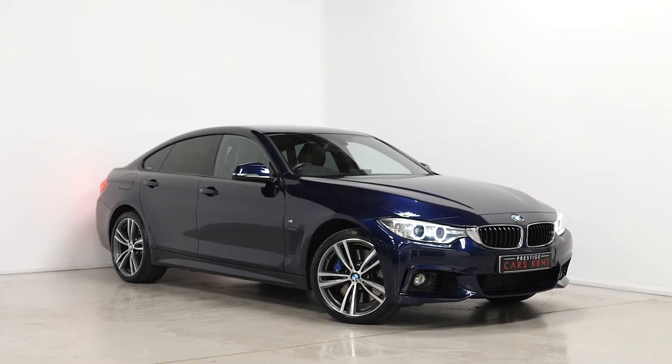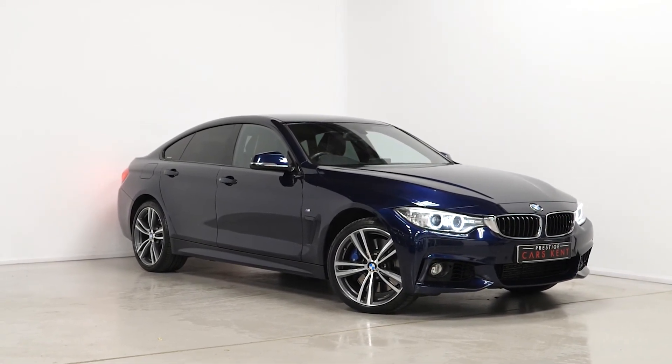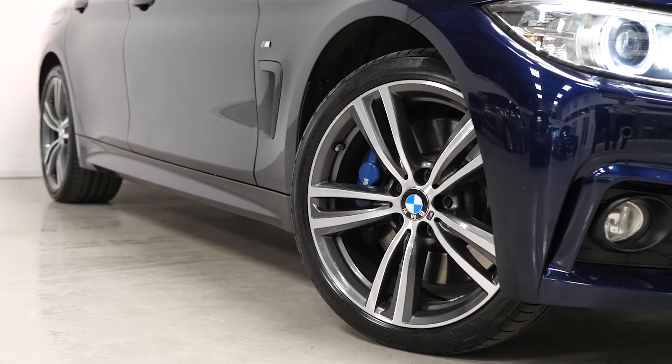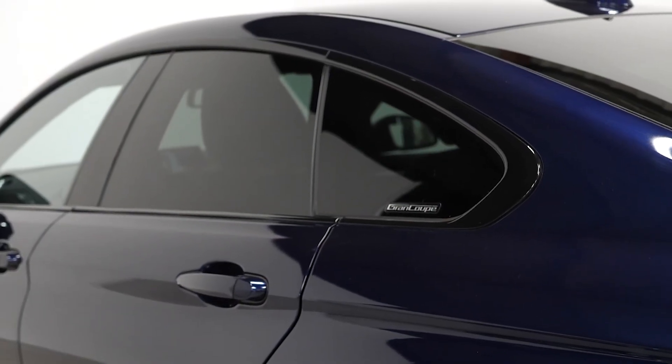With 313 horsepower and 630 Nm of torque, 0-60 is swiftly reached at 5.2 seconds. The BMW xDrive four-wheel drive system makes this car incredibly fun, predictable and responsive in all driving environments. It's truly a driver-focused car and something well worth experiencing.